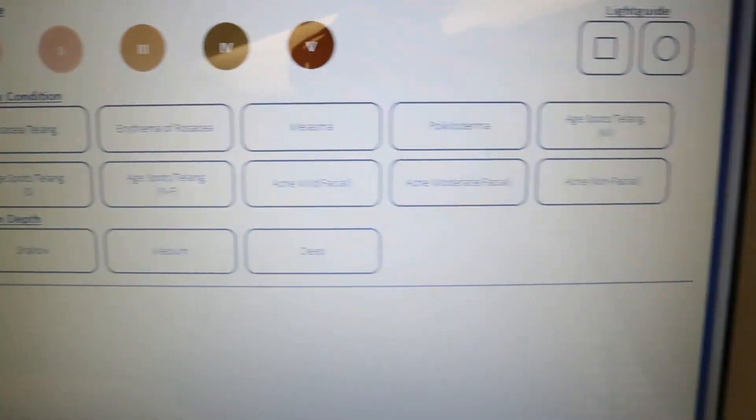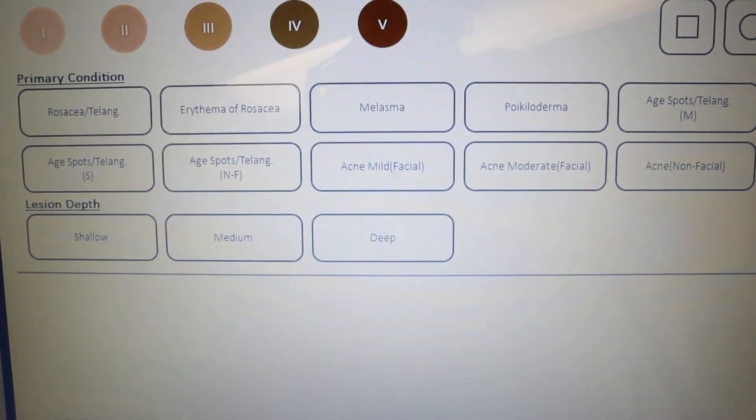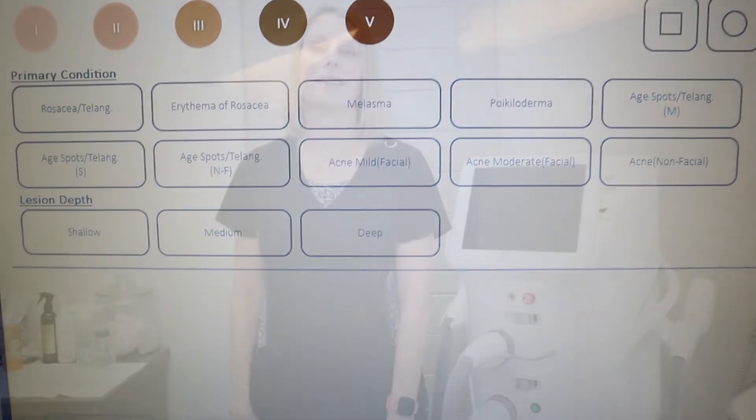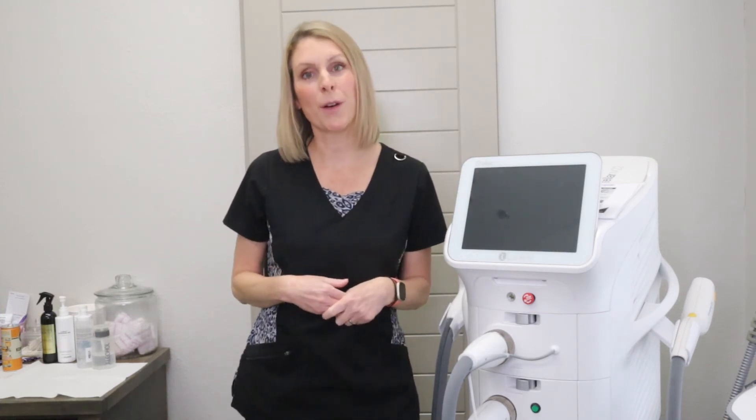I absolutely love this machine because I can set it to exactly what skin concern you have. I highly recommend it, and I highly recommend you consult with a provider or esthetician you trust, or come see us for a free consultation. I hope you enjoyed this video — stay beautiful and healthy!